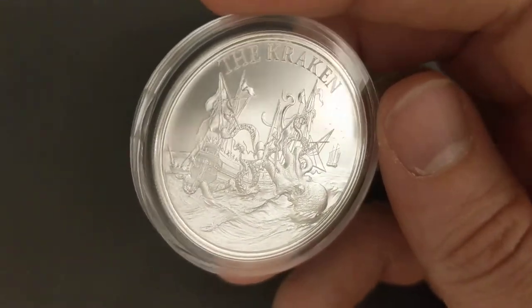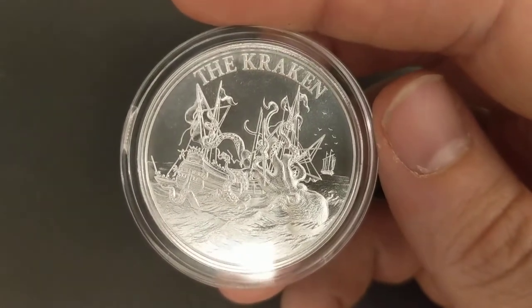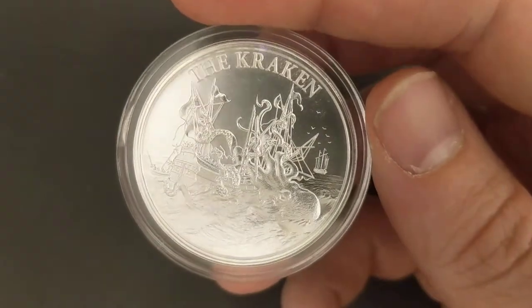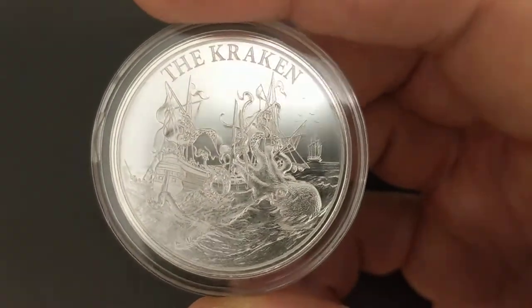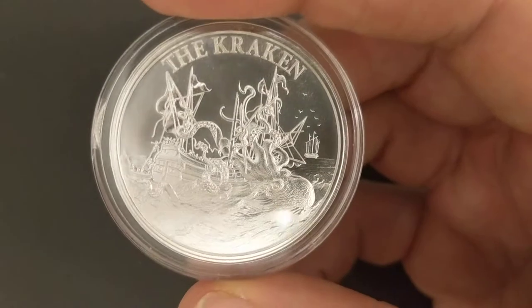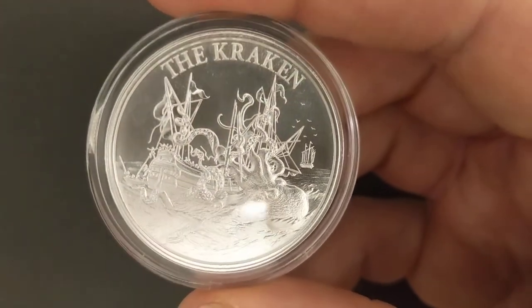So I have high hopes for future Intaglio rounds and we'll see how they turn out. Let me know if you own any Intaglio rounds and how their details are, and if they are something you would recommend, because I'm curious now and I'll probably be picking up more. All right guys, I'll talk to you later.